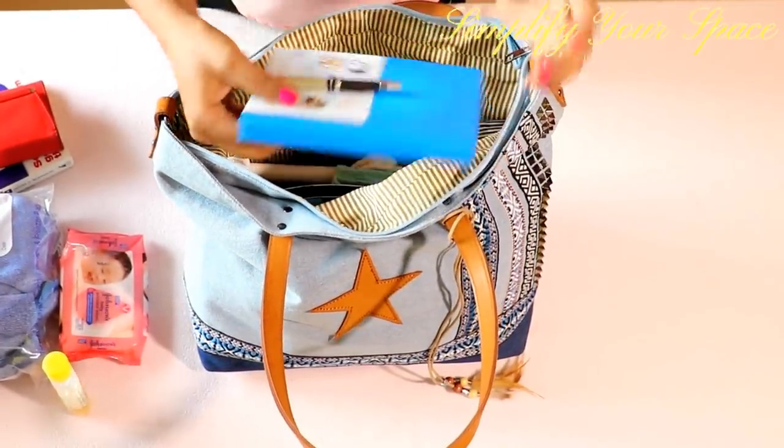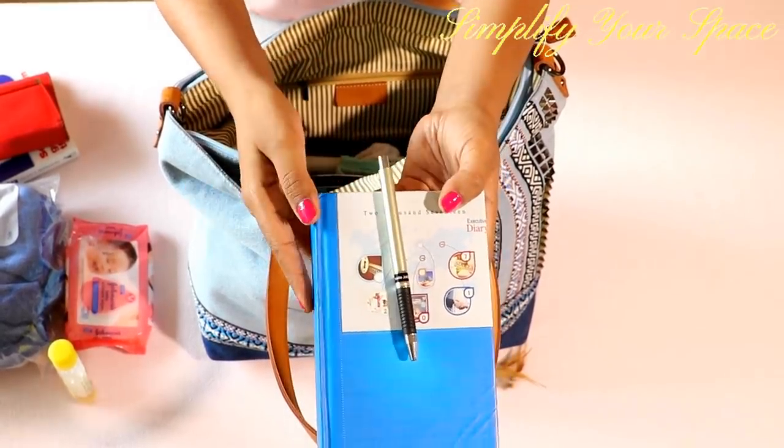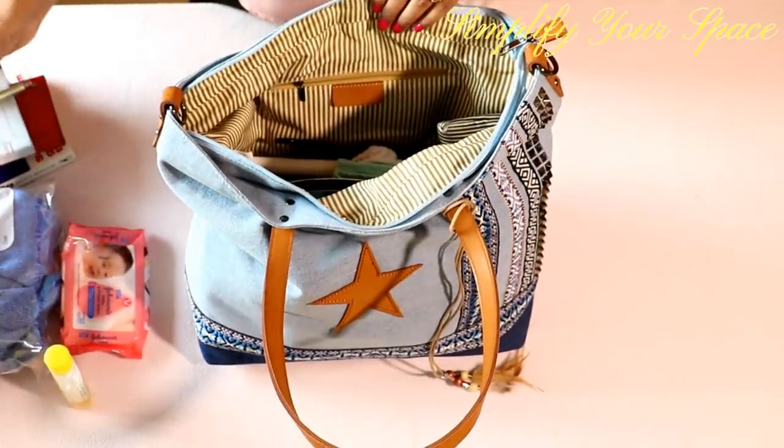I also carry a pen and a notepad with me to write anything important. Sometimes new video ideas come to mind and I need to pen them down instantly, otherwise I may forget them later.